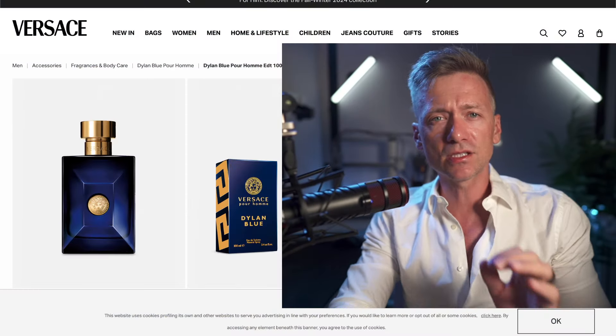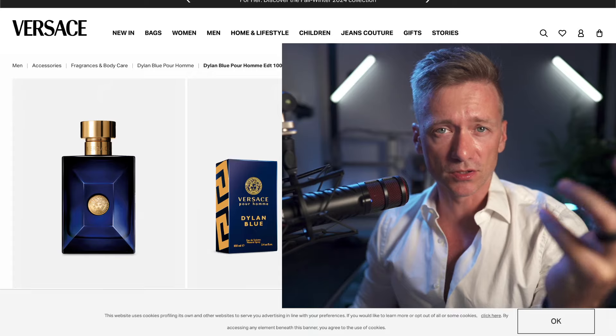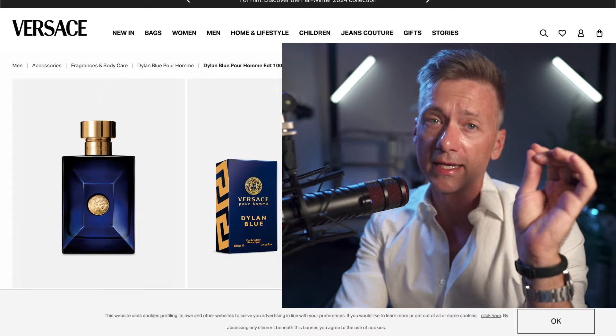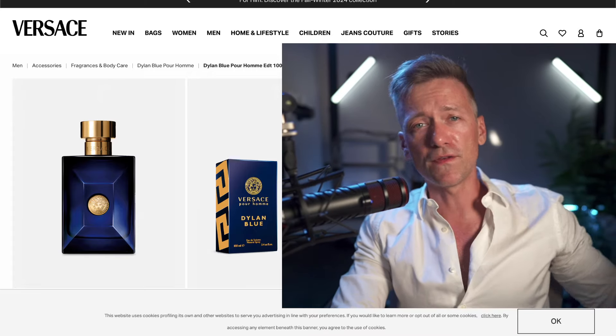So let's talk about the scent. Imagine you're strolling along a Mediterranean beach. Suddenly, a gust of wind carries the scent of a nearby spice bazaar to your nose. That's Dylan Blue in a nutshell. It opens with a burst of citrusy bergamot and grapefruit, like a refreshing ocean spray to the face.